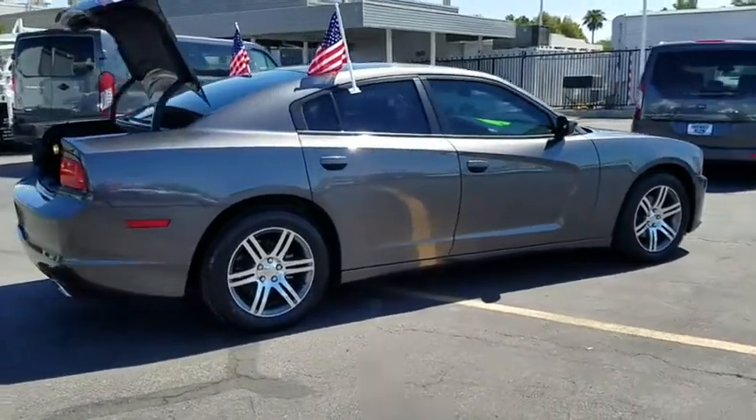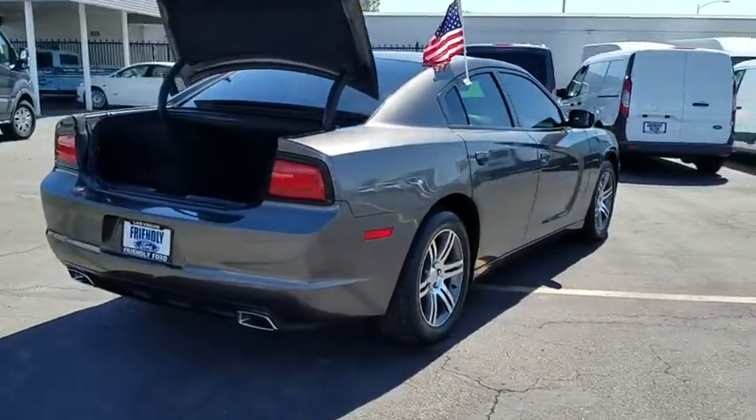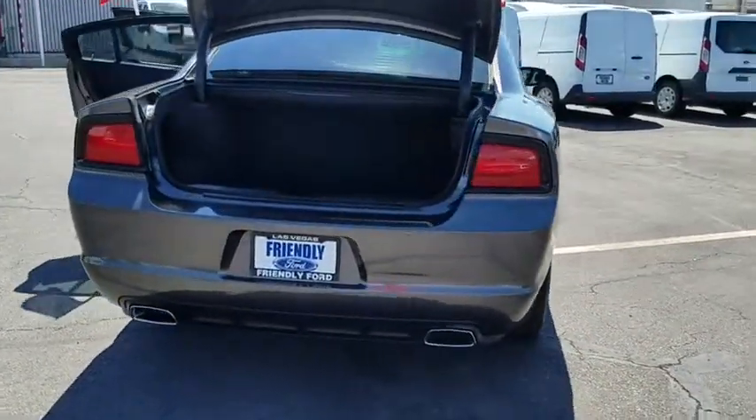Peace of mind comes standard with the Charger's 5-star government front and side impact crash test rating. This vehicle has less than 45,000 miles.